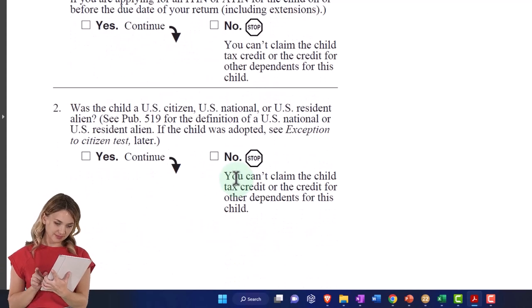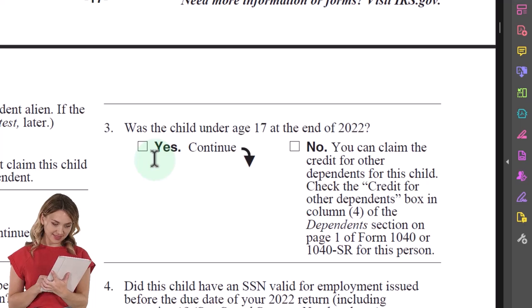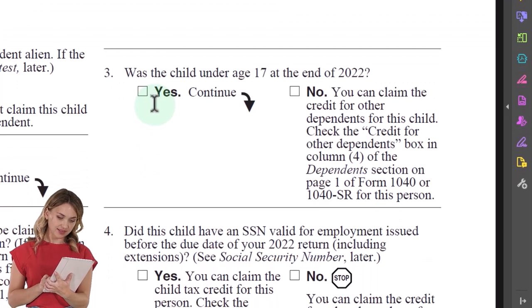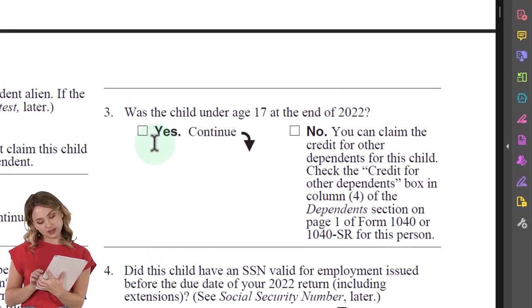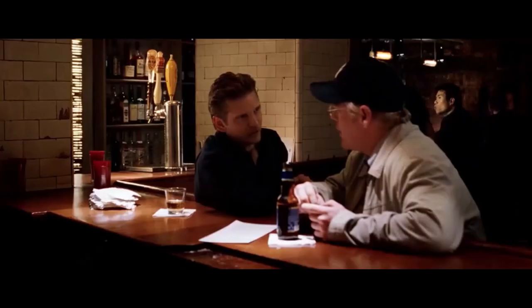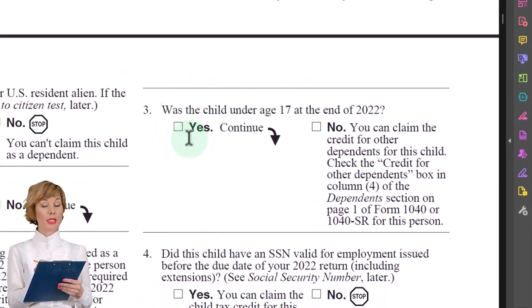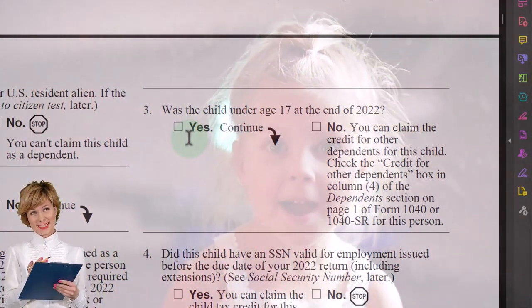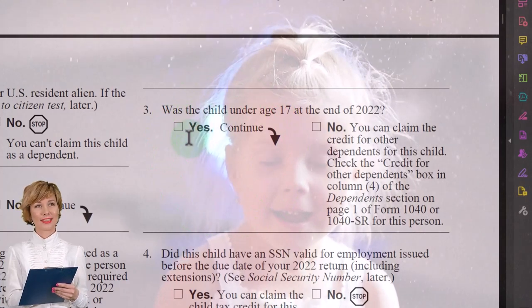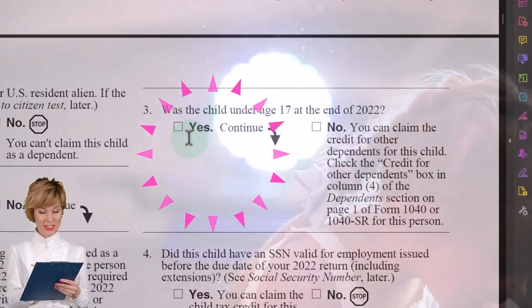Number three: was the child under age 17? Note this is a different age requirement from the qualifying child dependent test. To be a dependent, we had the age test of 19, pushed up to 24 if they're a student. But here we're talking about whether they qualify for the bigger credit - the child tax credit versus the credit for other dependents - and that threshold is 17.